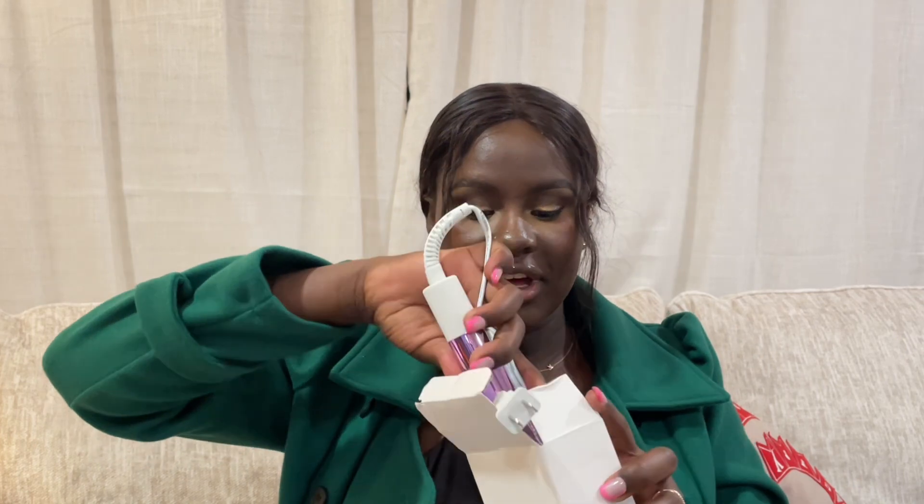Lastly, I got this hair curling iron. Let me open it — oh wow, that's so cute! I've been meaning to get one because I have one but it's kind of old, so I've been wanting to buy a new one. Now that I got one from Shein, I cannot wait to try it out. I'm getting into waves and curls, so yeah — that's pretty much it for all the beauty products I got from Shein!